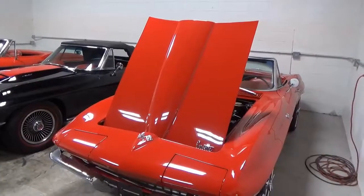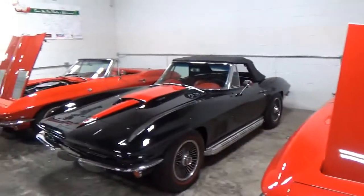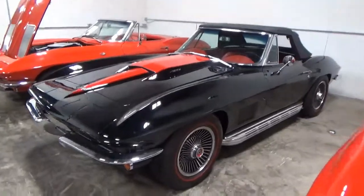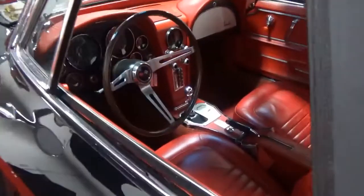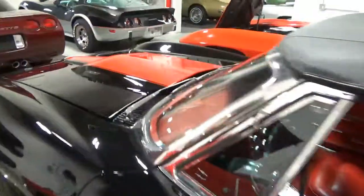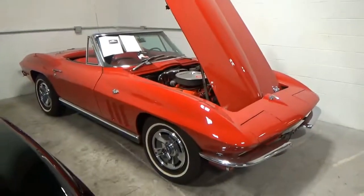Continuing on the tour — this is a very nice Corvette. There's a '67, 427 driver car with side pipes. I believe he said this was a Duntoff Award winner as well. You can see a nice interior, four-speed car, black on red with the Stinger hood.